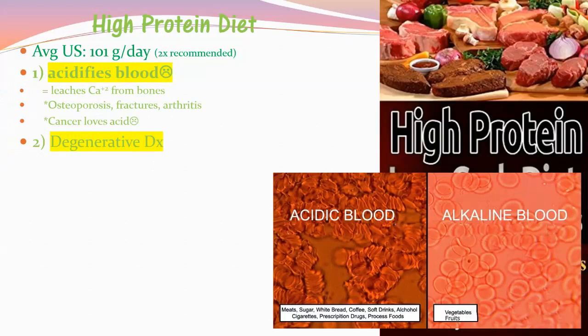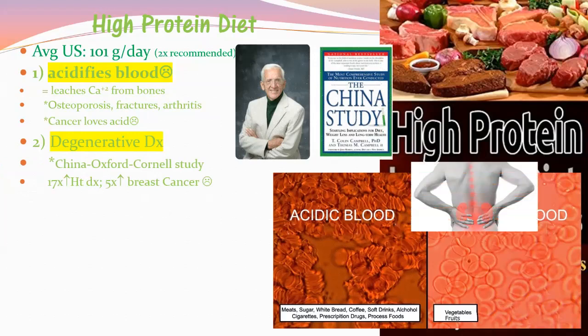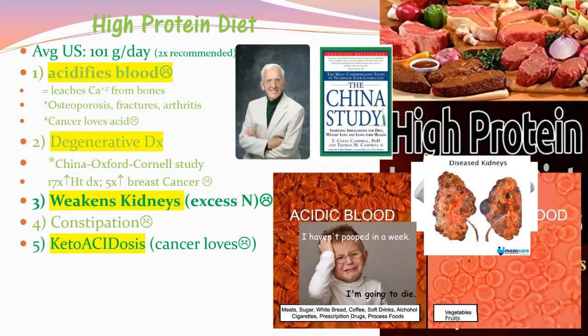Below 7.35, chronic metabolic acidosis — cancer cells thrive and degenerative diseases follow. T. Colin Campbell's studies from the 80s and 90s linked degenerative diseases to a high-protein diet, showing a 17-fold increase in heart disease, breast cancer, and other cancers. Your kidneys must excrete twice as many nitrogen compounds when you eat twice the recommended protein. If you're eating excess protein you'll be constipated and feel terrible.